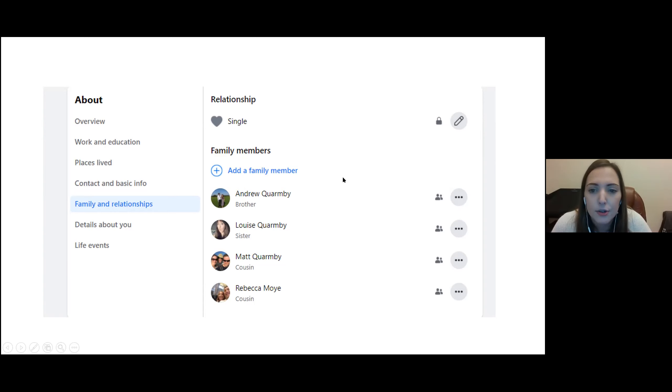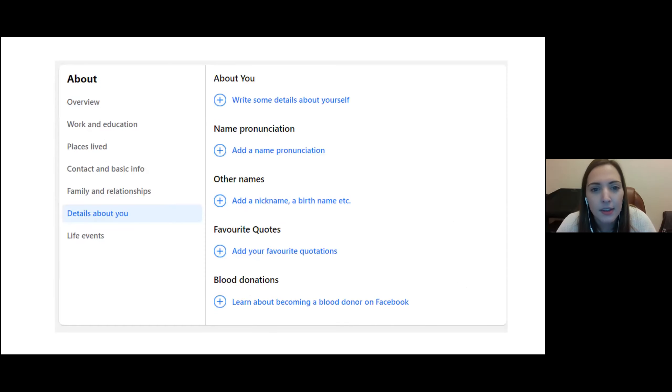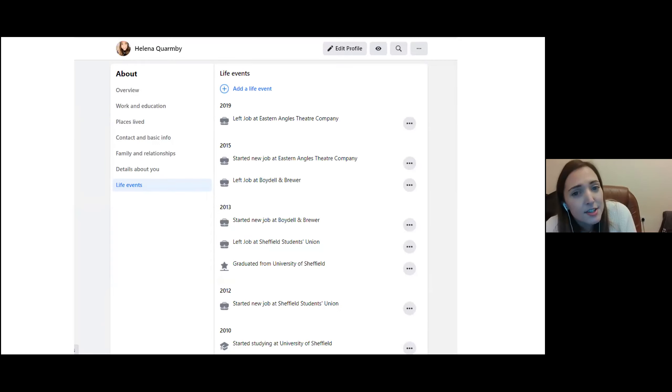Family members is a feature that's been around for a while — showing who's in your family — though I'm not entirely sure why Facebook added it. You don't need to fill it in. Under Details About You, you can add a bio description, name pronunciation, and nicknames. There's also an interesting prompt about becoming a blood donor. Life Events are any major changes to your life — leaving or starting jobs, engagements, marriages — and these pop up on your timeline.